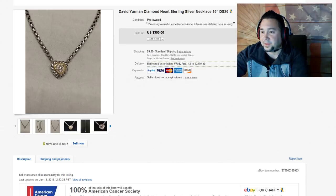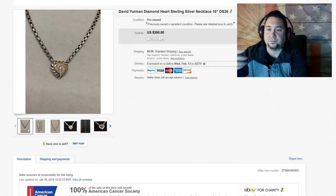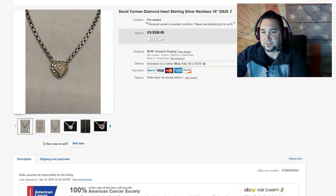First up, we have this David Yurman Diamond Heart Sterling Silver Necklace, 16 inches. This is a really sweet piece — we took a best offer for two-something on this. For those that don't know, David Yurman is definitely a bolo brand. He's most known for these weird-looking chokers, but he does a lot of silver and gold jewelry. David Yurman is definitely a brand you should look out for — check the comps on some of those pieces, including vintage ones.